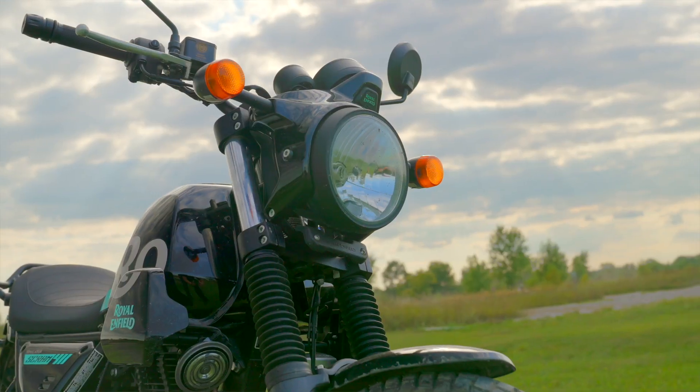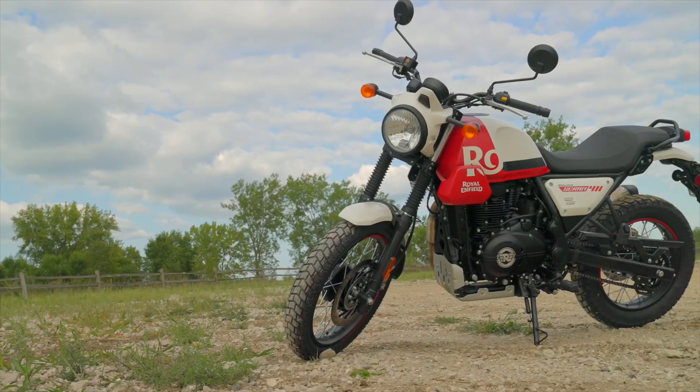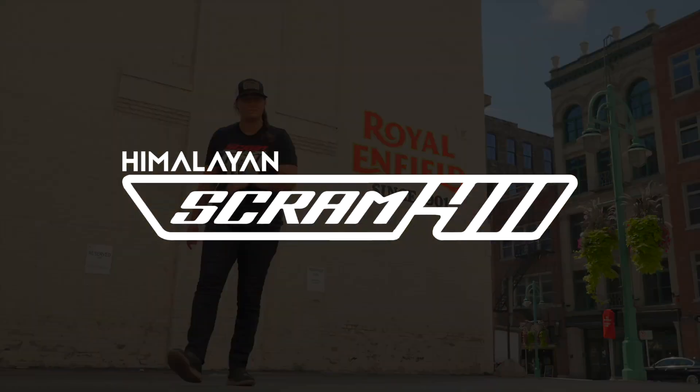The color, the way that it's designed, just a little bit more sleek. Something that I would happily rip around the city and then come out here and rip some trails on. For more information check out Royal Enfield North America and I will see you in the next one.